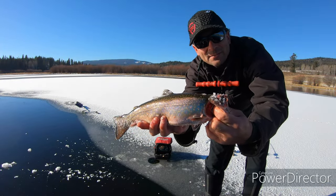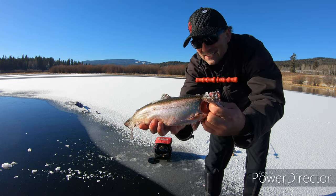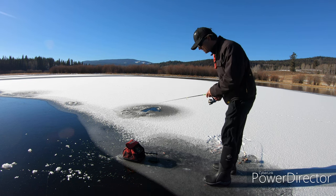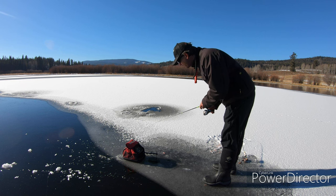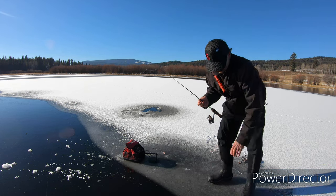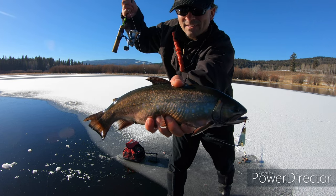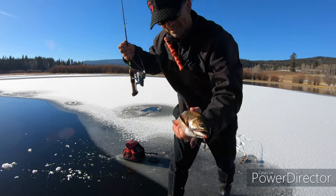Look at that beautiful brook trout! That one wouldn't have survived anyway — it's got the hook down in its gills and bleeding bad, so that one will be dinner. There's another one — they're all the way up to the ice. He's a big one! Got him — oh, that's a nice fatty. He followed me all the way up and I watched him hit it a few times right under the ice. We'll keep that one.